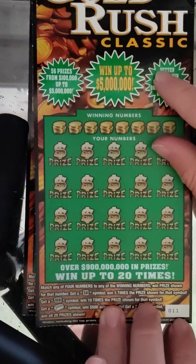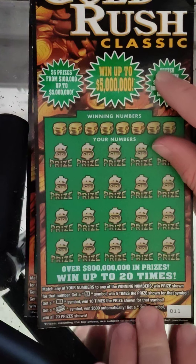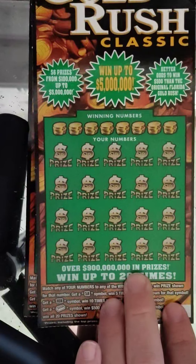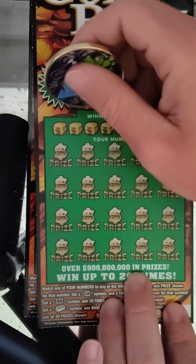Alright, so this game of course — match numbers, 5 times, 10 times your multipliers, gold bars 500, and the money bag wins all 20 prizes. There are some jackpots still out there on this game, so I'm trying to find them. Let's see what happens.